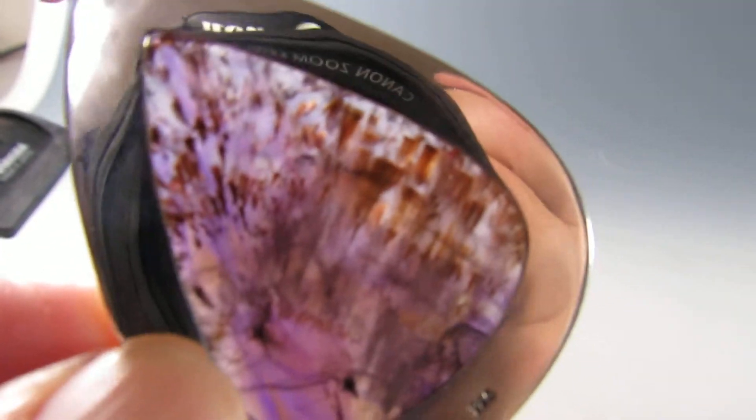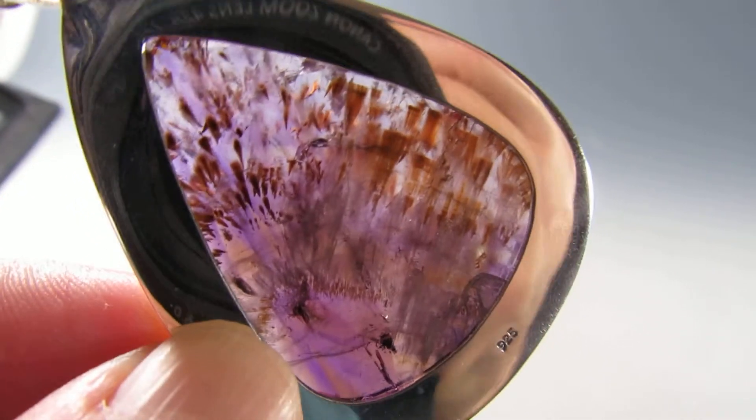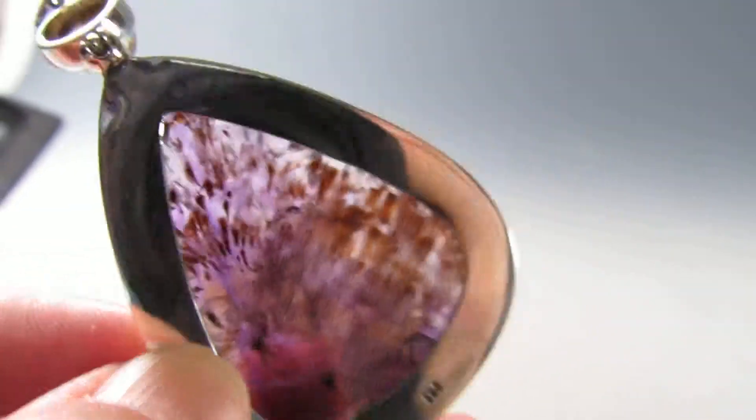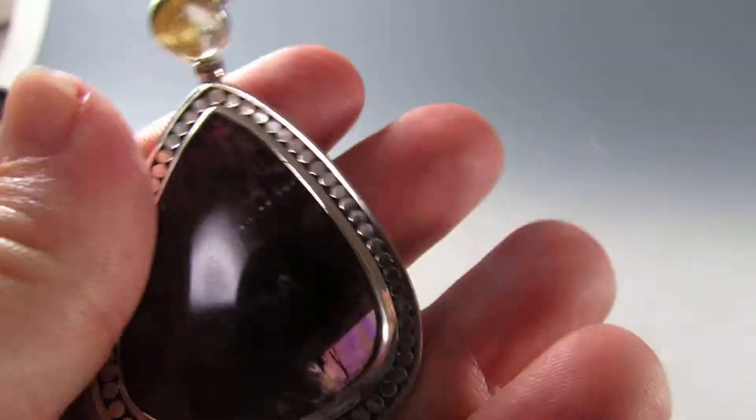Lovely detail — the light shining from the back is wonderful. Top material.